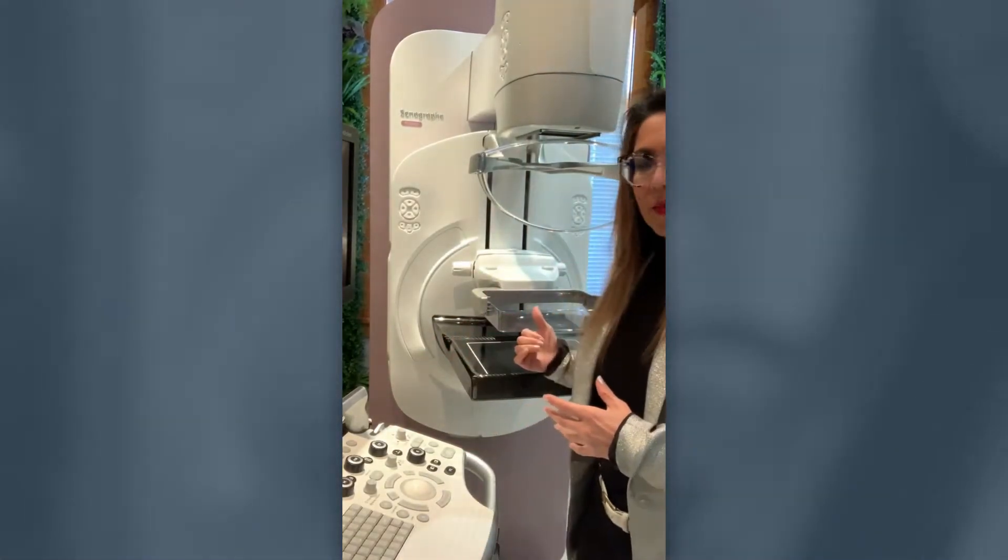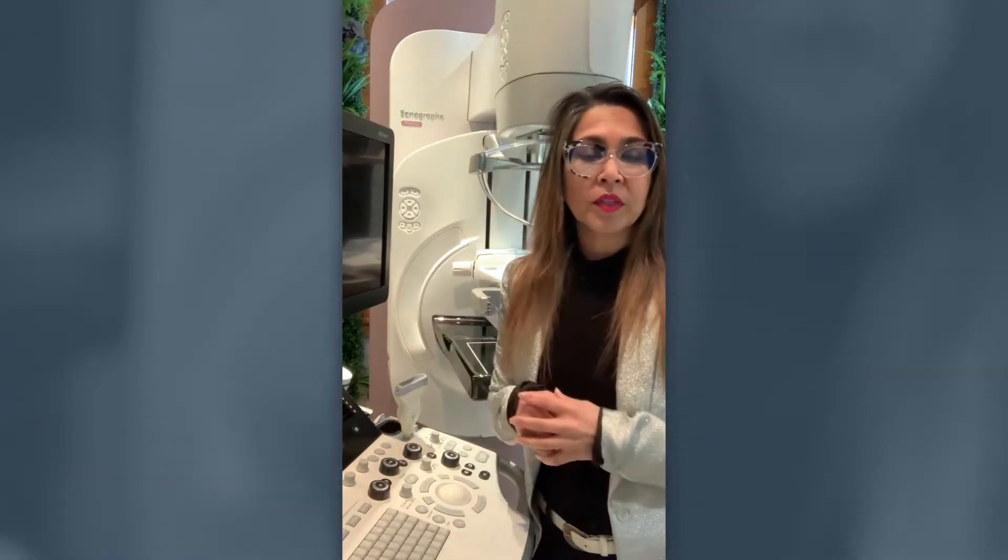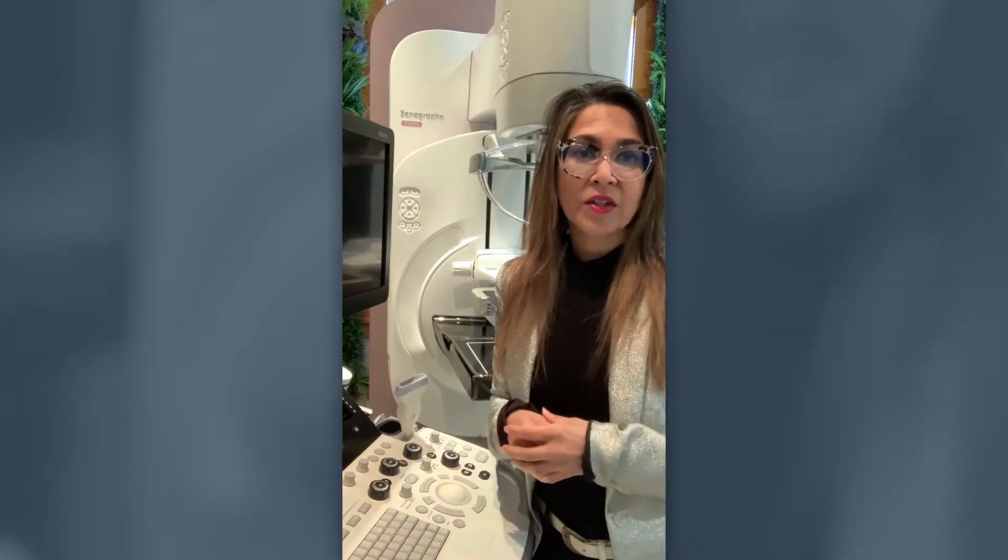Do you ever wonder why some women come in and get a mammogram versus other women come in and get an ultrasound? Well, I'm Dr. Monica Sani of Breast Institute New Zealand, and I'm going to shed some light on both of these really important tests and how they better help us understand your breast health.